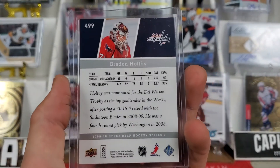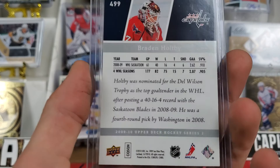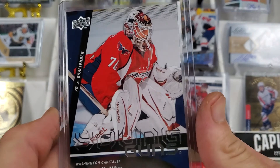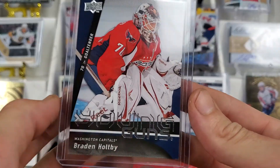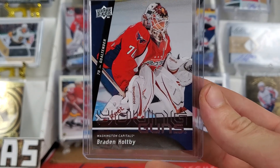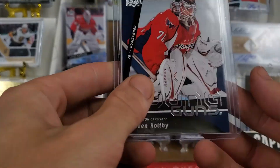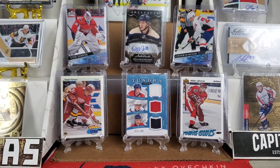Look at that beauty right there. Funny enough I'm wearing my Holtby shirt right now. Being that he was on the Capitals, that is from 09-10. He was just traded this previous season unfortunately, but what are you going to do? Vitek Vanacek and Ilya Samsonov are killing it right now. I snagged this for around $18 — cheaper than he usually goes for. Very happy to have a Holtby Young Guns in my collection. I'm sure that off the trade he lost a good bit of value, so very stoked to get that for a cheap price.